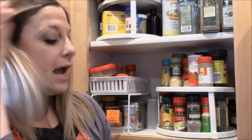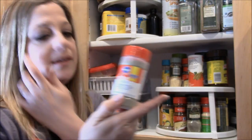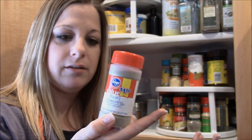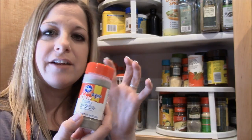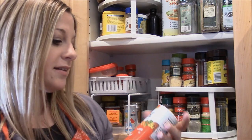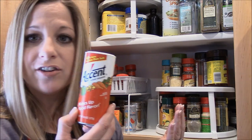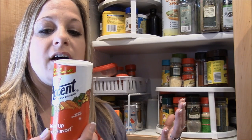This is onion powder — I use this in anything with meat, especially hamburger. Poultry seasoning is obviously used for chicken and turkey, but it's also so good in soups. And this is Accent, a flavor enhancer — I still don't fully understand what it does other than that it's called for in my sweet and sour chicken recipe.